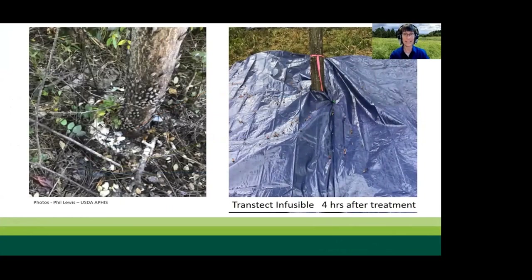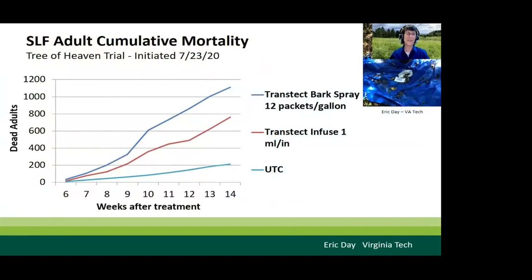On the left you can see adults feeding and the yeast and mold growing at the base of a control tree; on the right is a picture of the tarp under the Transtect Infusible treated tree — only four hours after treatment. In 2020, Rainbow conducted a trial with Dr. Eric Day at Virginia Tech comparing the standard rate of Transtect as a bark spray and the lowest dose of Transtect Infusible at 1 mL per inch diameter, using the same tarping method. Both Transtect and the 1 mL/inch rate of Transtect Infusible are highly effective treatments from August through October.